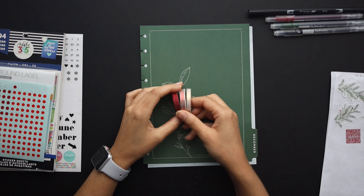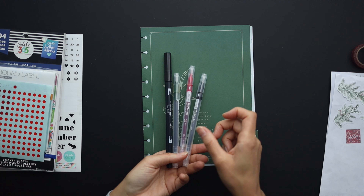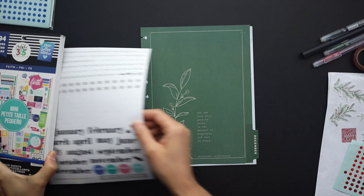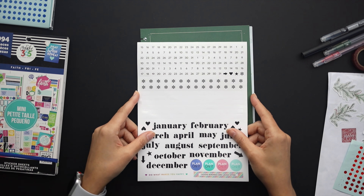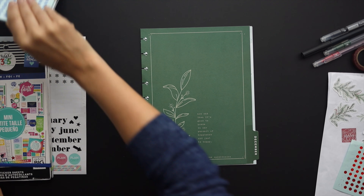I've got some sticker sheets here ready to go as well as some washi tape I plan to use, some markers, some dot stickers from Daiso, this dashboard extension pack so I can use the numbers, and the sticker books which I pulled from.